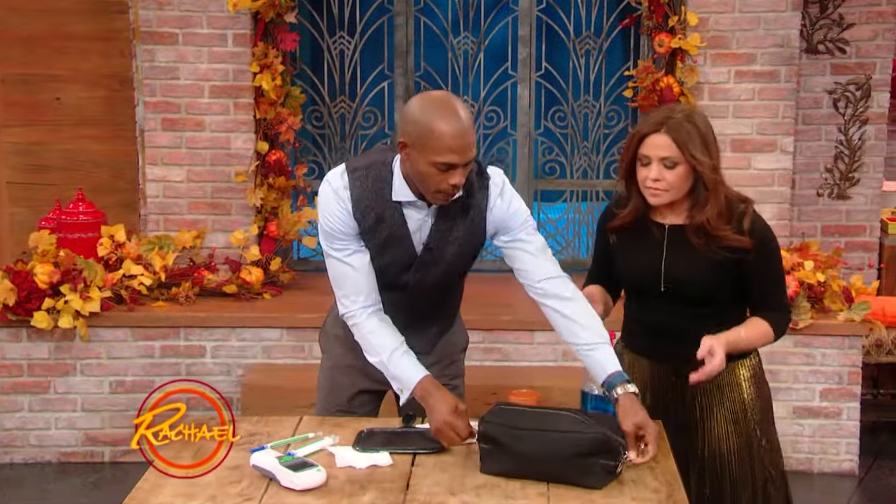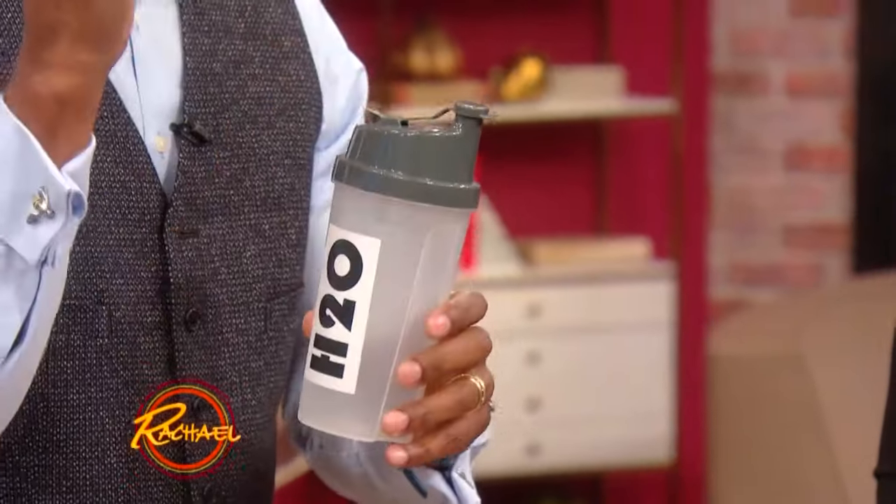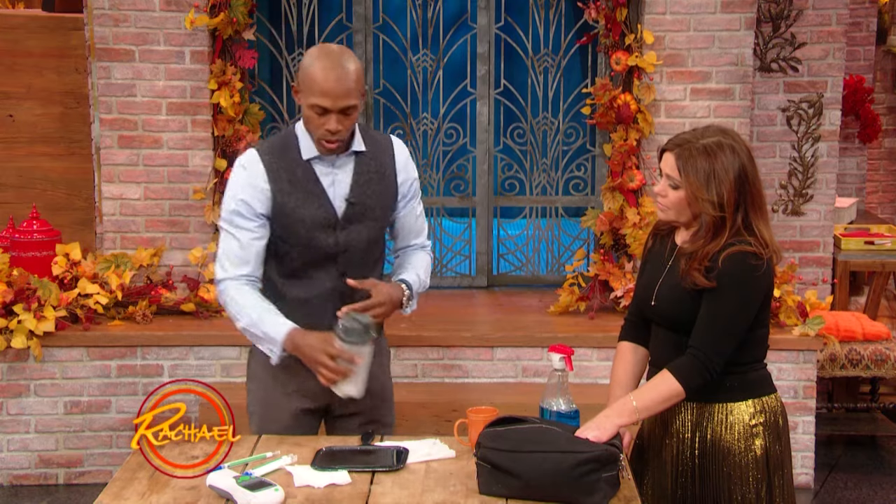This is our travel kit. First thing is water. Now remember, you gotta be careful — take a reusable water bottle. You can't carry liquids of a certain size onto the airplane, but having your water is key. Hydration is key. It helps you fight germs; it's good for your immune system.